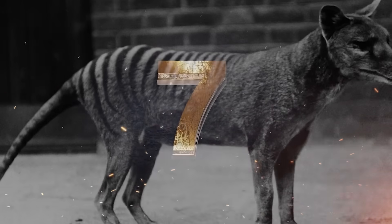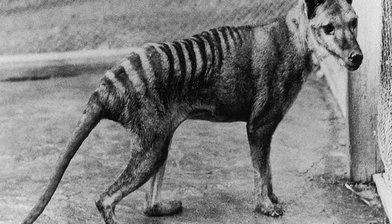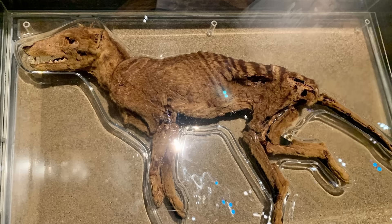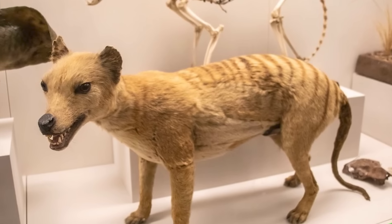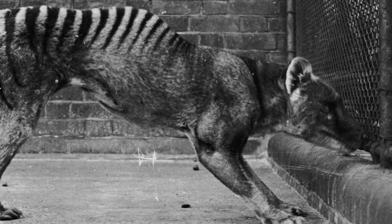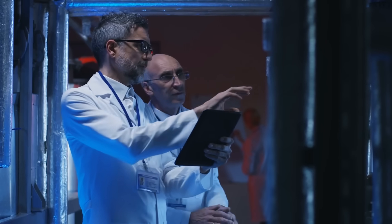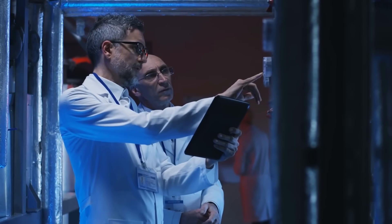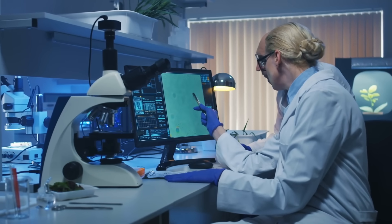The Tasmanian tiger, or thylacine, was a strange marsupial predator native to Australia and Tasmania. It looked like a dog with stripes, had a pouch kind of like a kangaroo, and it could open its jaws wider than any modern mammal. The last known thylacine died in captivity in 1936, but there are rumors there may still be a small group of them roaming around. Now scientists want to bring it back for real. Colossal Biosciences and the University of Melbourne are using CRISPR gene editing to modify the DNA of the Numbat, which kind of looks like a squirrel-sized version of the Tasmanian tiger. The idea is to reintroduce thylacine traits into Numbats, eventually creating an animal nearly identical to the extinct predator.